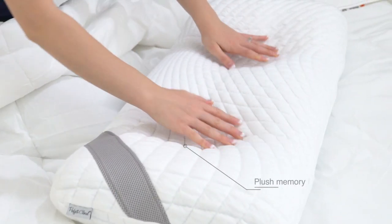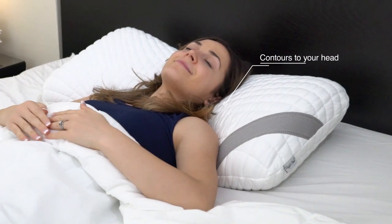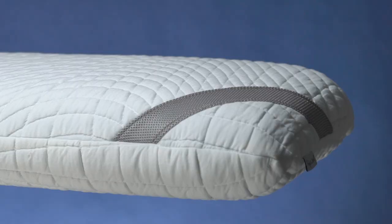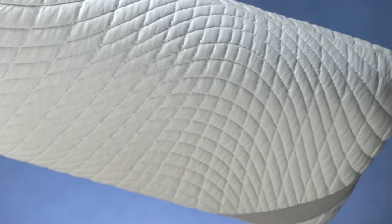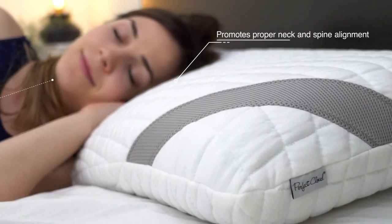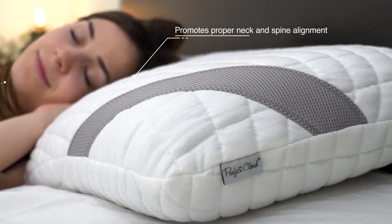The Gel Basics plush memory foam construction contours to your head and neck, surrounding you in cushioned luxury. This gentle support promotes proper neck and spine alignment, contributing to healthier sleep.